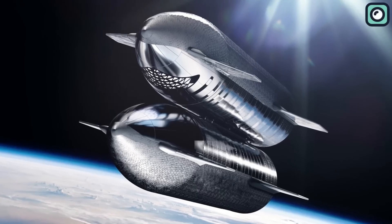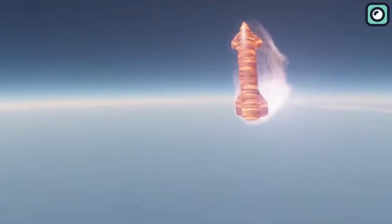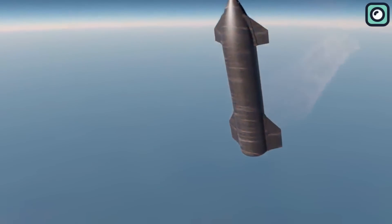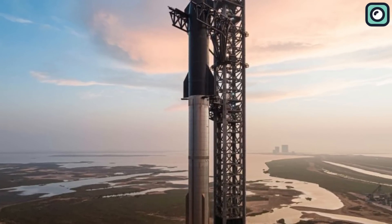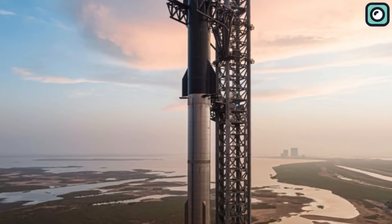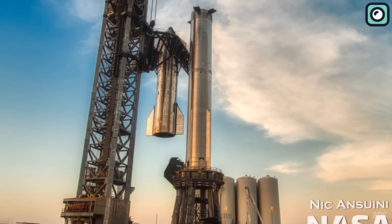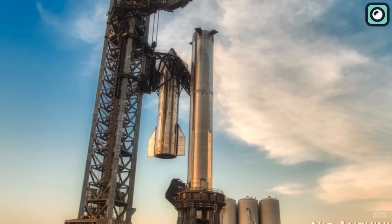One of the key innovations planned for the Starship is in-orbit refueling capability, which will enable the spacecraft to undertake long-duration missions beyond Earth's orbit. SpaceX has been working on refining the in-orbit refueling technology, and the new prototype now features an optimized fuel transfer system. This system is designed to allow efficient fuel transfer between Starship vehicles in orbit, thus significantly extending the range and payload capacity of the spacecraft.